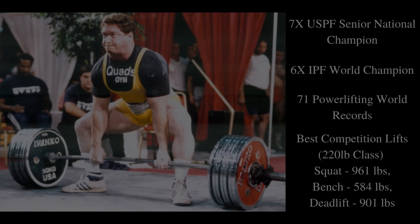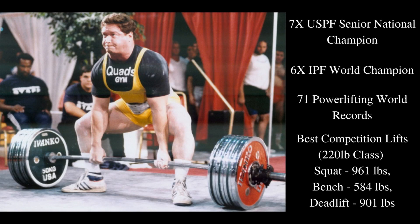Today we're going to go over Ed Cohn's training program. Now if you know anything about powerlifting, you've probably heard the name Ed Cohn, because he is widely regarded as the best powerlifter to ever walk the face of the earth. Despite what he might say, because he's super humble, most people who know anything about powerlifting have come to this consensus.